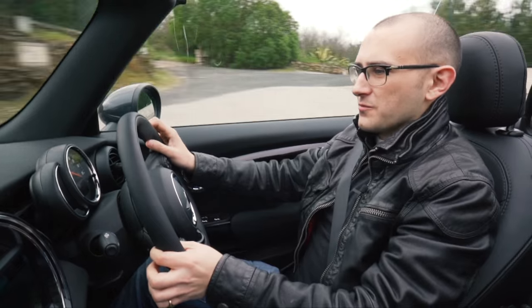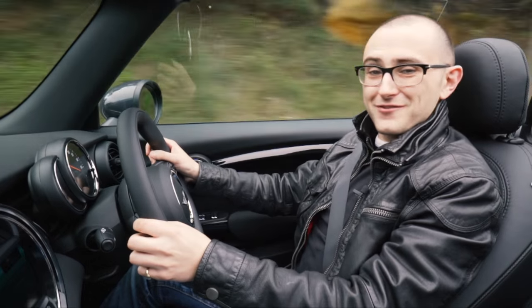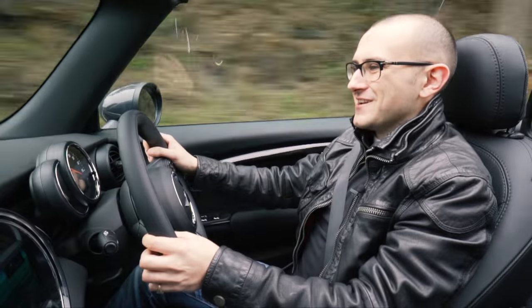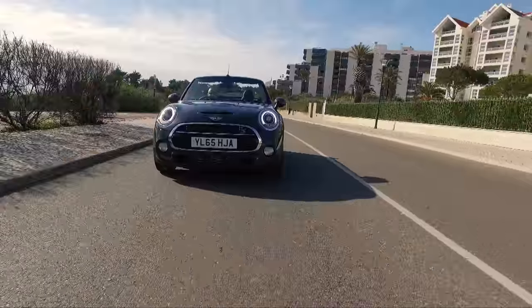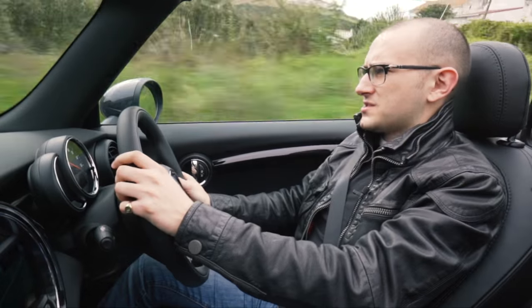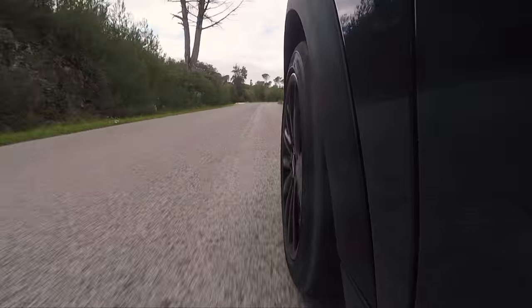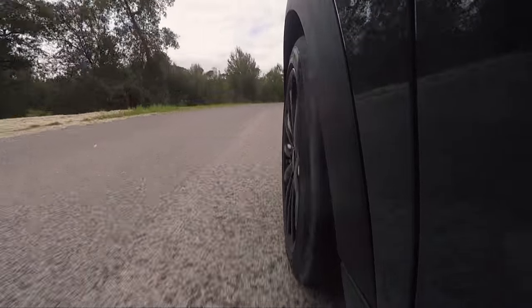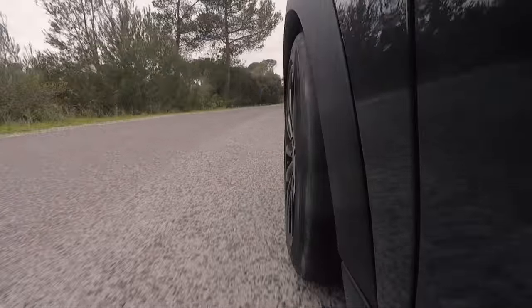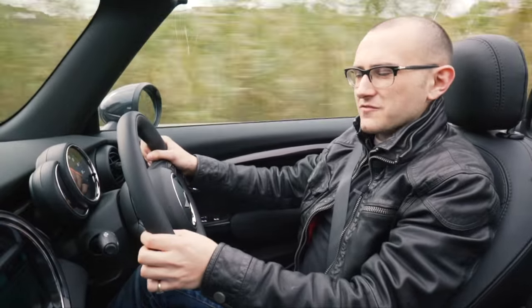Also in sport mode it's got the auto-blip, so when you go for a downshift — say from fourth to third — it'll blip the throttle for you, which is nice. It means if you don't know how to heel-and-toe, you don't have to, and you can still get proper quick downshifts. The gearbox itself I find a bit light, a bit too easy. It's a complaint I've had with Minis for a while — because it's the kind of car everyone should be able to drive well, it's been set to easy mode for everybody.